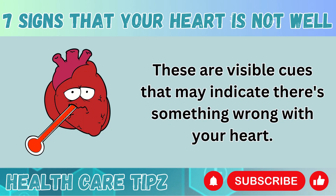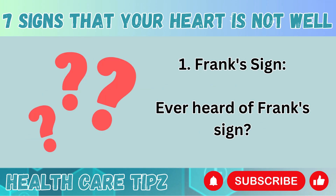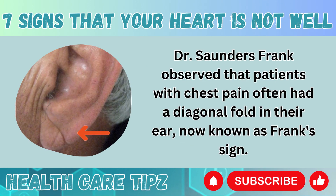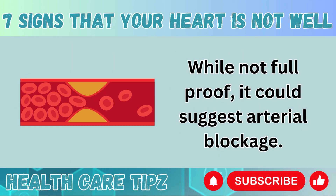These are visible cues that may indicate there's something wrong with your heart. Number 1: Frank's sign. Ever heard of Frank's sign? This is a subtle clue hiding in people's ears. Dr. Saunders-Frank observed that patients with chest pain often had a diagonal fold in their ear, now known as Frank's sign. While not foolproof, it could suggest arterial blockage.